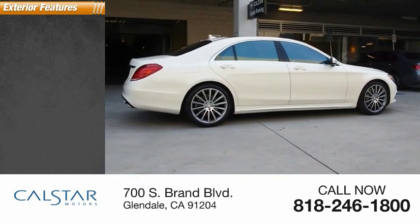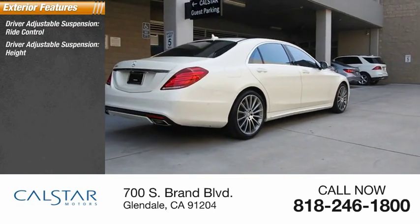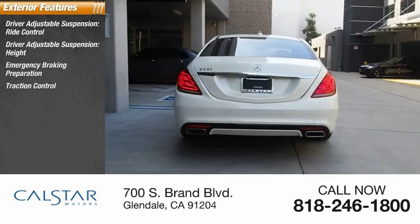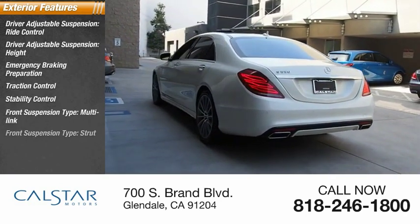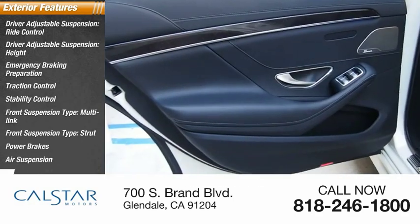Here are some of this vehicle's great options: driver adjustable suspension, ride control, height, emergency braking preparation, traction control, stability control, front suspension type multi-link and strut, power brakes, air suspension, and braking assist.